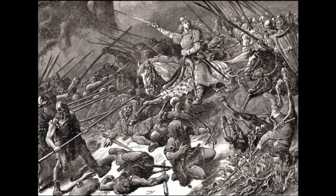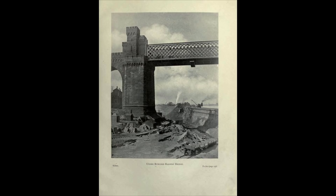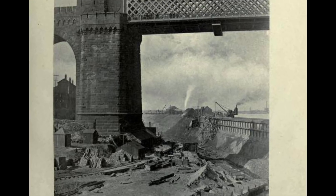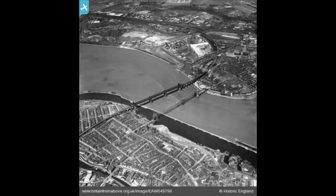It's Ethelflaed that the viaduct is today named after. Then in 1905, a transporter bridge was built - there are some cracking photos of it here, spanning the canal and the river between Runcorn and Widnes.